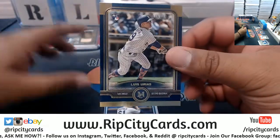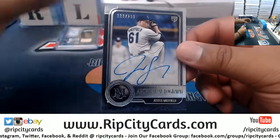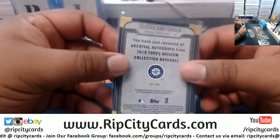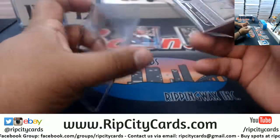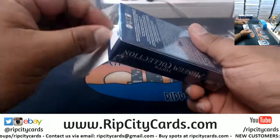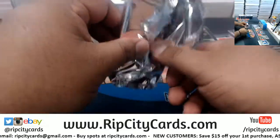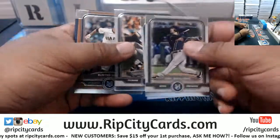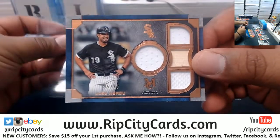We got an Urias to 150, Padres. And a rookie autograph for Justice Sheffield, numbered to 299, goes to the Mariners. So the quad relic should be here — there it is. Jose Abreu, 75 quad relic, White Sox.